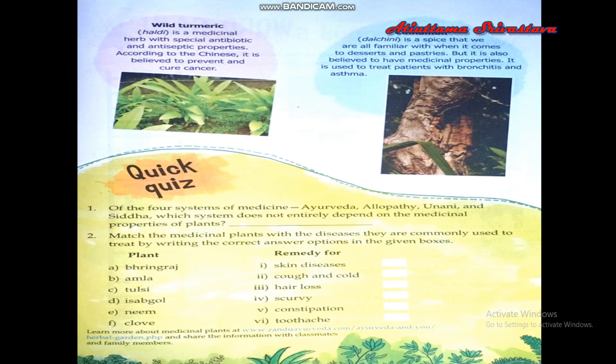Cinnamon, known as dal chini in Hindi, is a spice that we are all familiar with because we use it in food, desserts, and pastries. It is believed to have many medicinal properties and is used to treat patients with bronchitis and asthma.